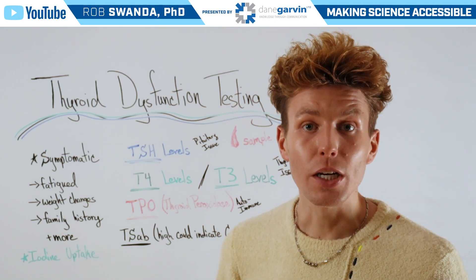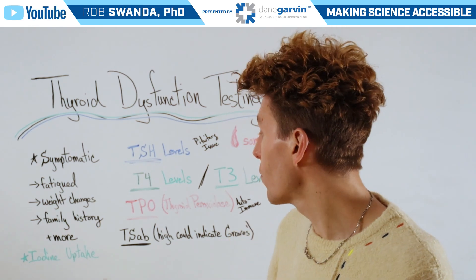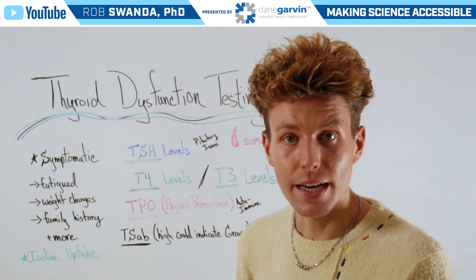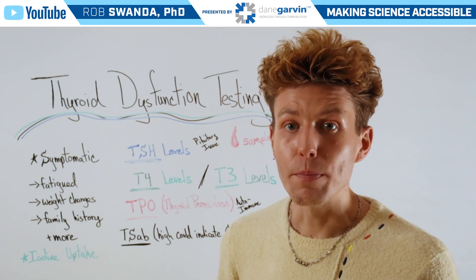To determine causes of one's thyroid dysfunction, they may also look for levels of thyroid peroxidase, or TPO. This can be indicative of an autoimmune condition.